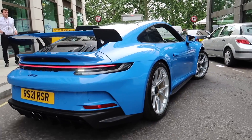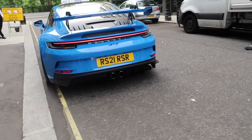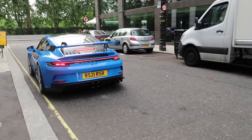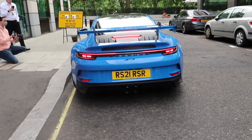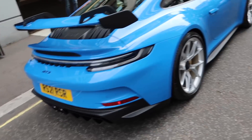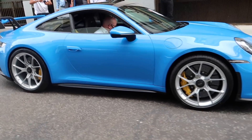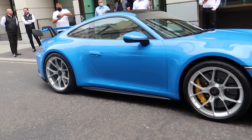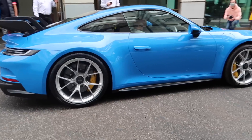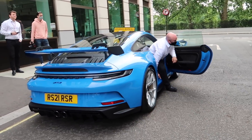How good does that look? Oh my goodness. Even out in the light it's just - different level. Unreal. Looks unbelievable. Just outside it just looks completely different. Absolutely mental.